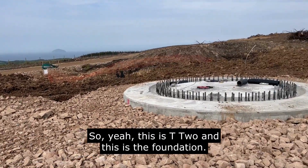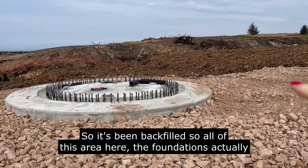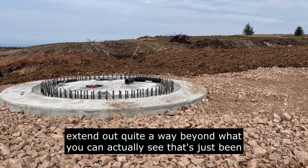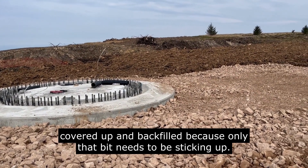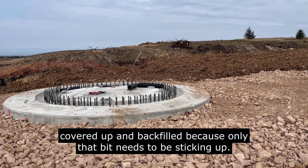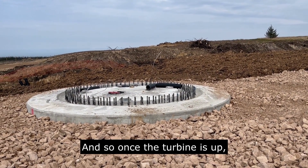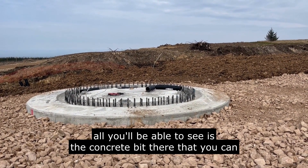This is T2 and this is the foundation — it's been backfilled across all of this area. The foundations actually extend quite a way beyond what you can see; it's been covered up and backfilled because only that bit needs to be sticking up. Once the turbine is up, all you'll see is the concrete portion visible at the moment.